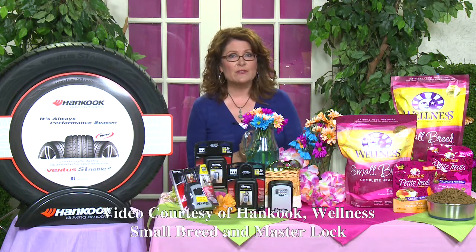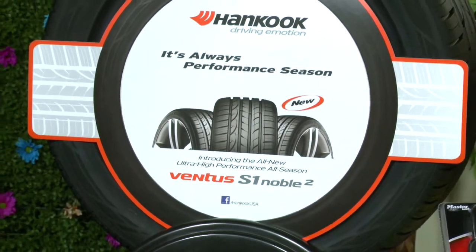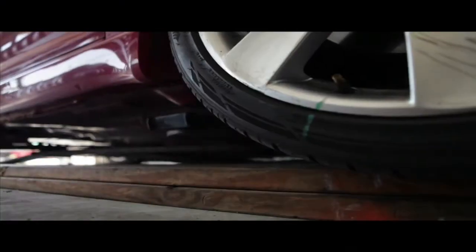If you're hitting the road, first check your vehicle, including your tires. I like Hankook's new Ventus S1 Noble II, an ultra-high-performance all-season tire. They're outstanding for braking and performance in wet and dry weather, and provide impressive traction.